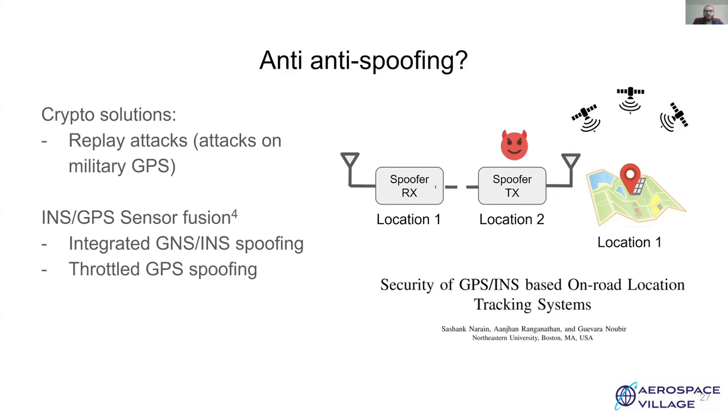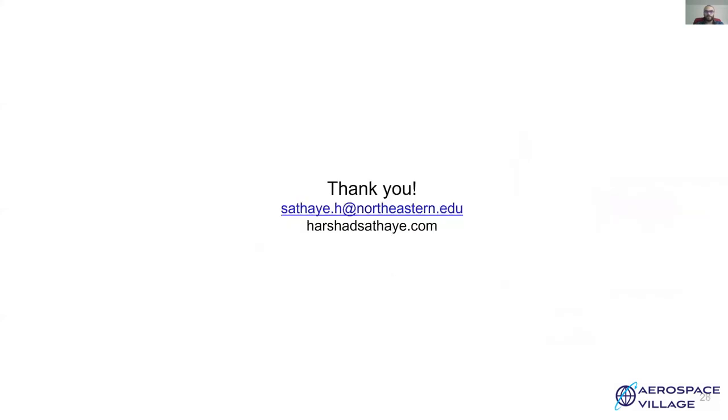As you have seen the countermeasures and how trivial it is to spoof GPS, it's important to note that GPS being a unidirectional system, it is not trivial to come up with solutions which can secure or safeguard GPS against the plethora of these spoofing attacks. Thank you.